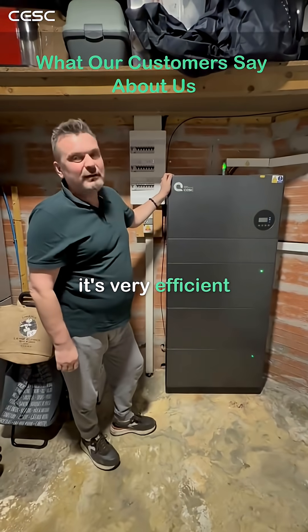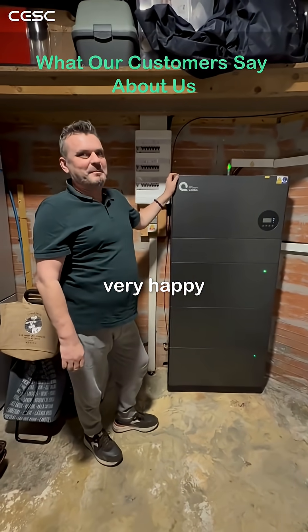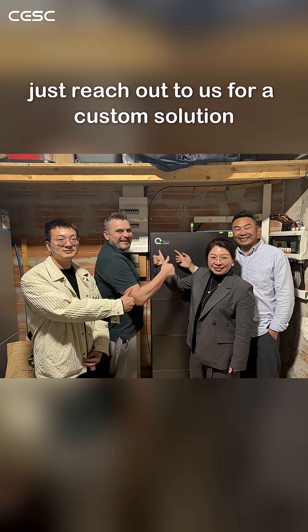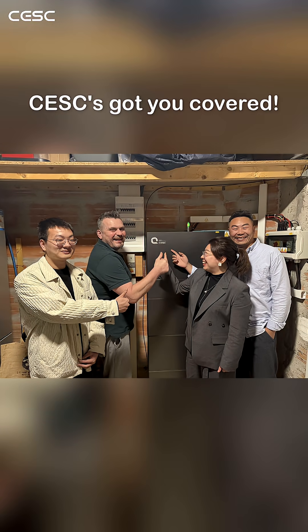For this moment, it's very efficient. Very good. Thank you. Very happy. If you want to ditch your high electricity bills and go green, just reach out to us for a custom solution. CESC got you covered.